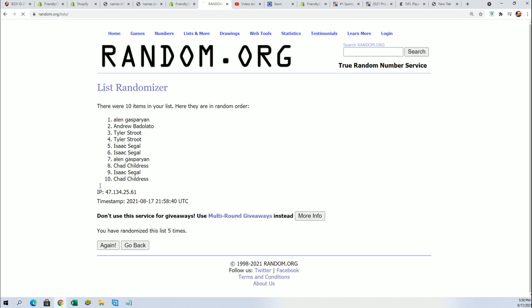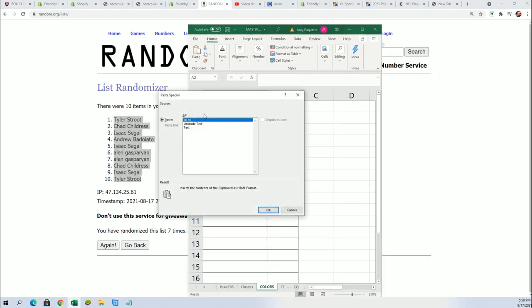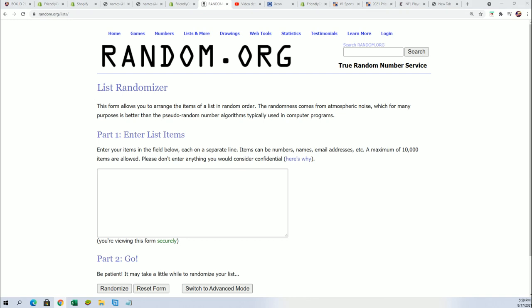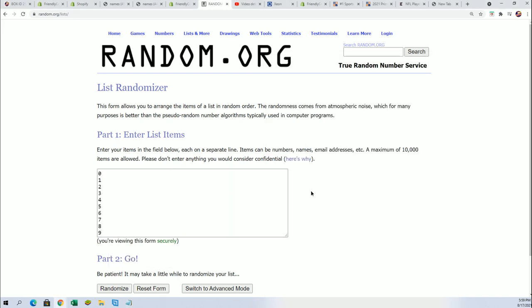So here is the first random, seven times through — lucky number seven. The first one is finished: a Tyler S. And then here we go — numbers, seven times.